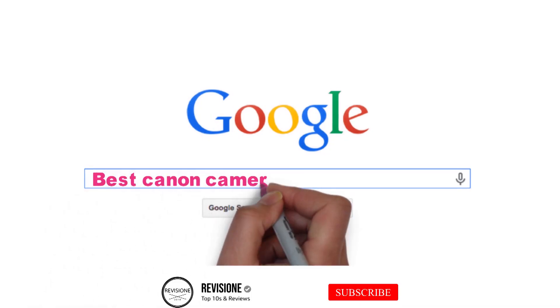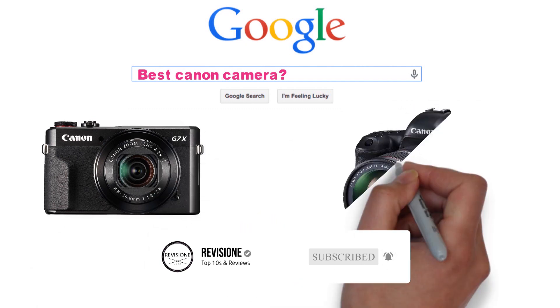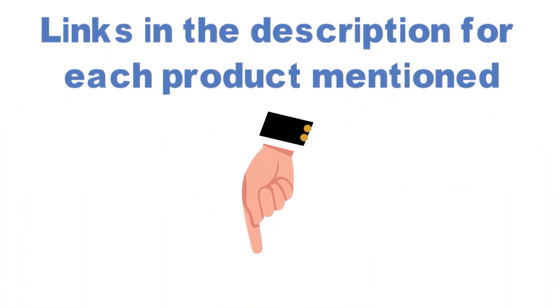Are you looking for the best Canon camera? In this video, we will break down the top Canon cameras on the market. Before we get started with our video detailing the best Canon cameras, we have included links in the description for each product mentioned, so make sure you check those out.